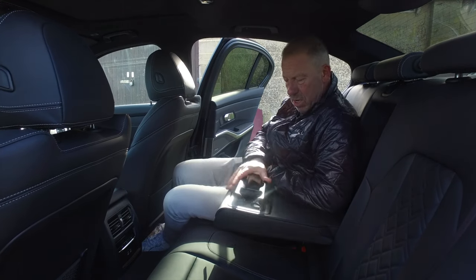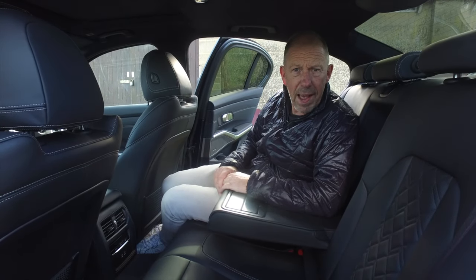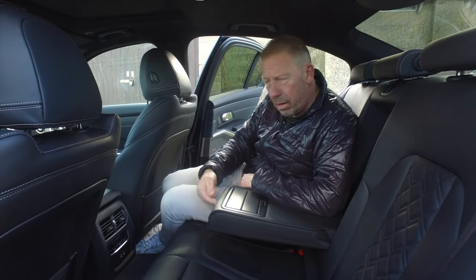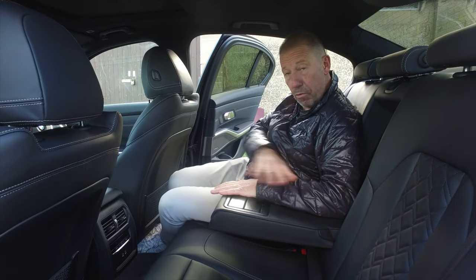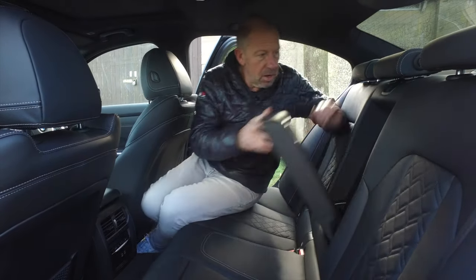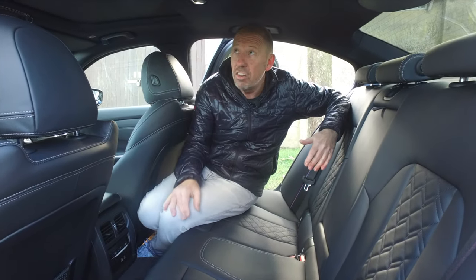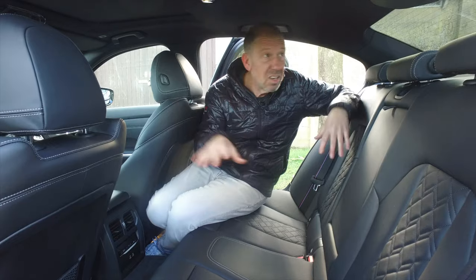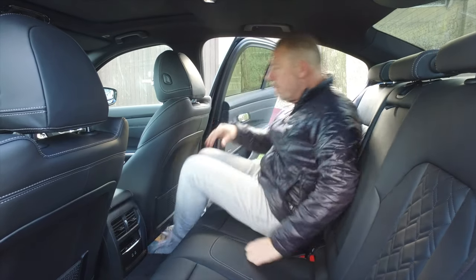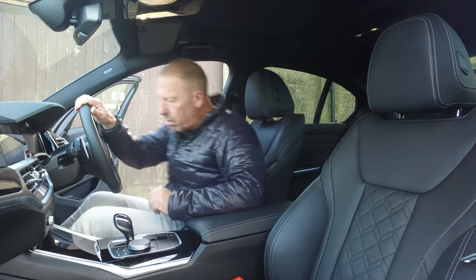The one thing about the armrest and cup holder is if you're resting your arm you can't really use the cup as well. It would be nice if it popped out separately like the BMW iX, where a little holder came out so you still had full use of the armrest. All in all it's really comfortable, there are LED courtesy lights, and the car does benefit from a sunroof, which makes it nice and airy in summer. You could definitely sit in this car for a number of miles and feel very comfortable.